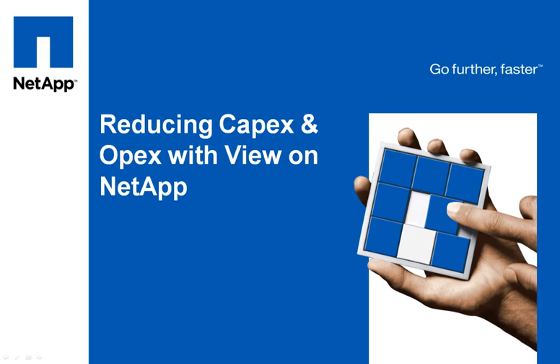Hi, this is Chris Gebhardt with NetApp. Today I'd like to take a couple minutes to talk to you about reducing CapEx and OpEx with VMware View on NetApp.